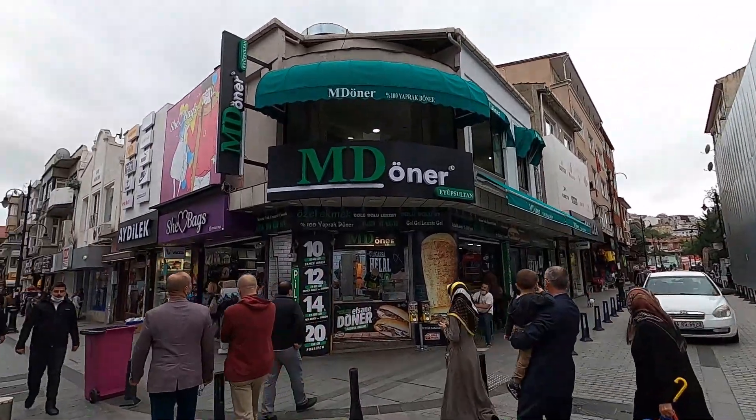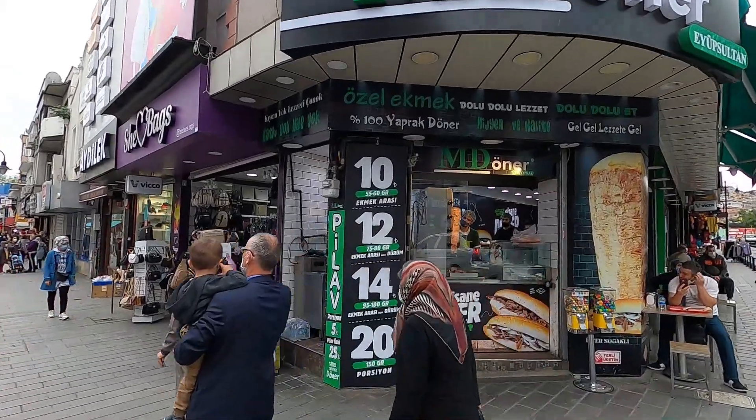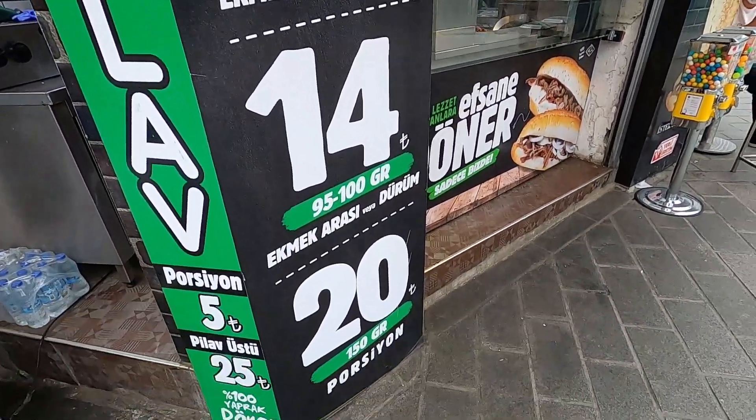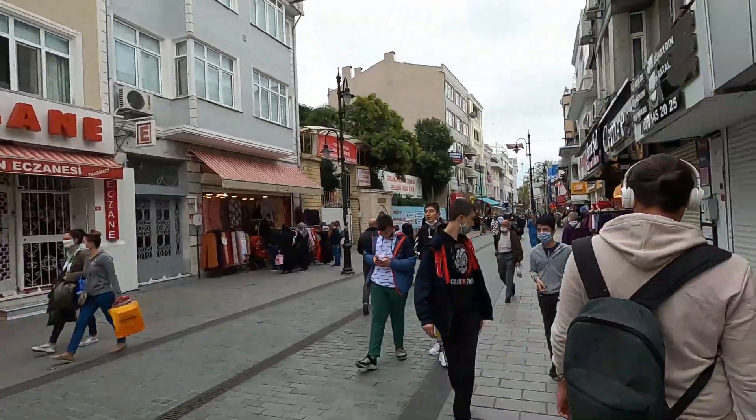This place called MD Donna charges by how many grams of meat you want — 10 liras for 55 to 60 grams, and it goes upwards from there. What's interesting about Istanbul and Turkey is there are a lot of sandwich places but they charge per meat by grams. So depending on how much meat you get, that's how much the sandwich will cost. Something to know.